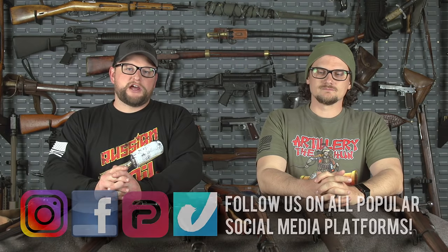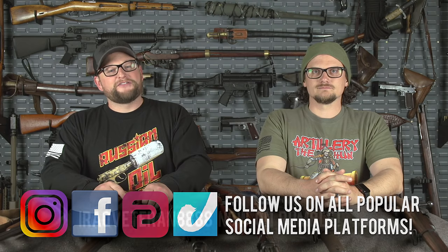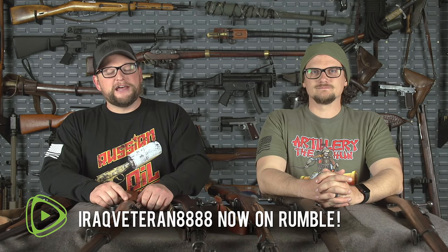Welcome back, everybody. This is Eric and Chad here with IRAC Veteran 8888. Today we've got another Top 5 Guns video for you. Today we're going to be checking out the Top 5 Mauser rifles.